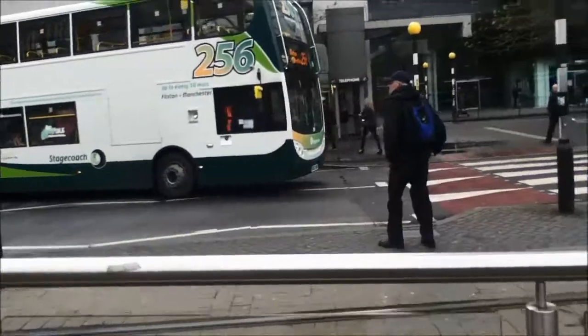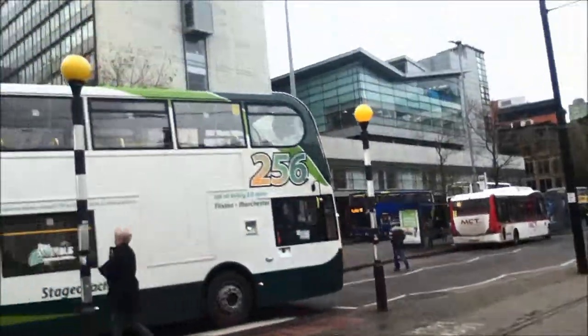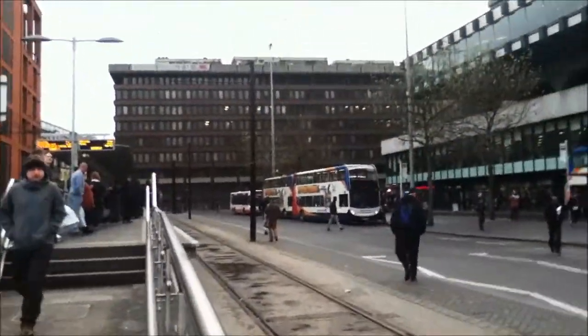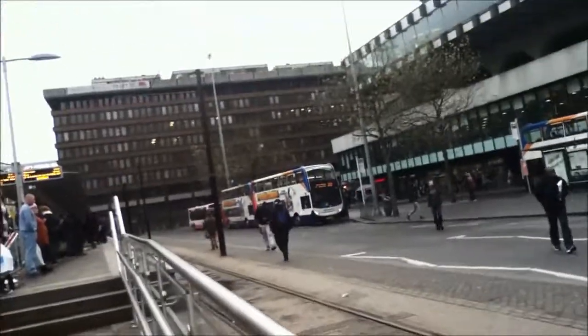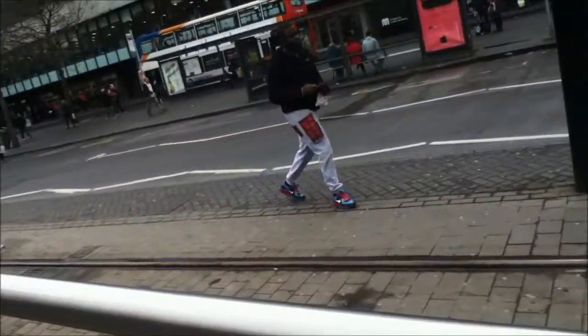Sorry, I'm not getting much of these trams - it's just due to space where I'm standing. Just now going is the 256 to Flixton and the Alexander Dennis Enviro 400. Over there we've got the 101 to Wythenshawe, I think it says, and another Dennis 400. Most of the ones you see around here are going to be Dennis 400s or East Lancs Lolynes.